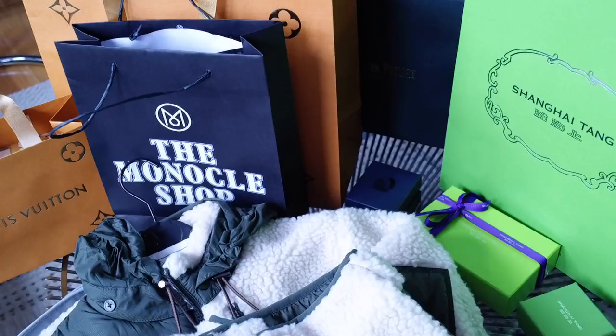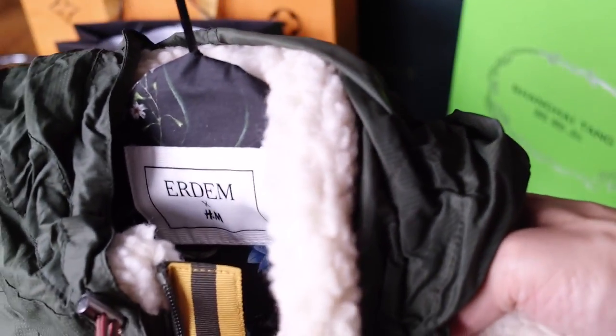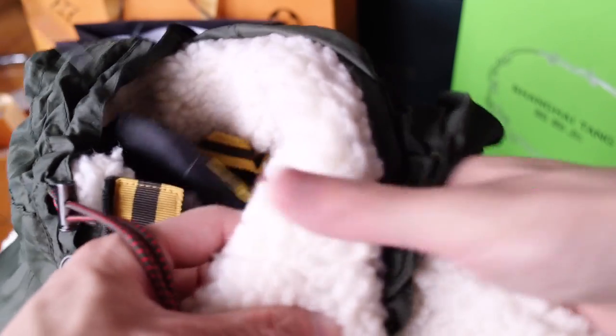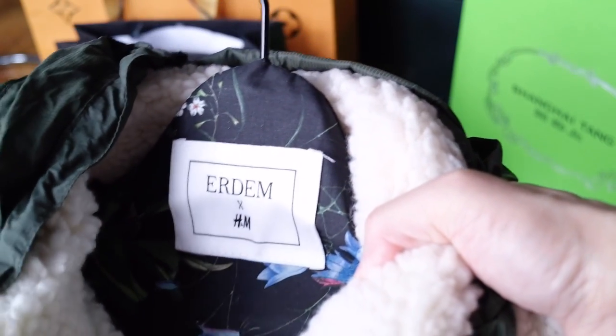The next item I got is from the Erdem and H&M collaboration. I wasn't here to get it in the States. The key pieces sold out pretty quickly — I tried to check online while I was overseas, hoping I could shop on the US website and have it shipped to my house, but that was all pretty much sold out as well, except for like the socks and scarves.